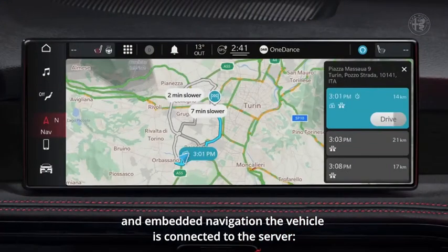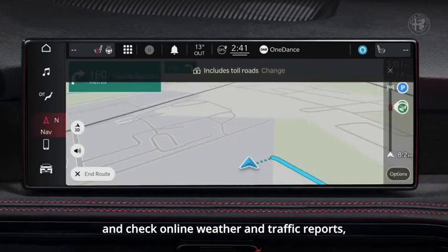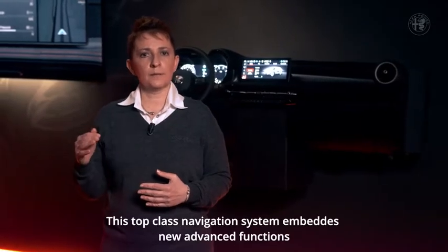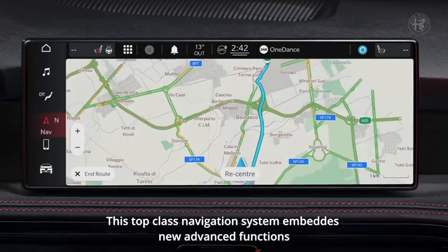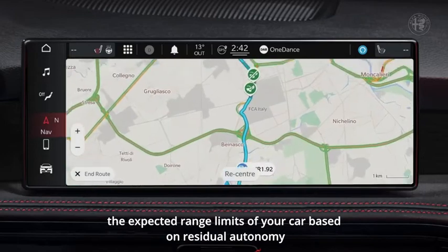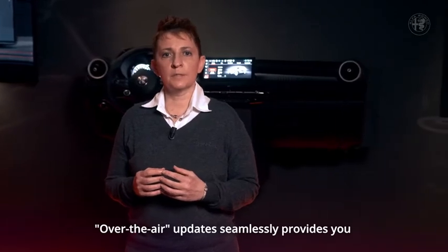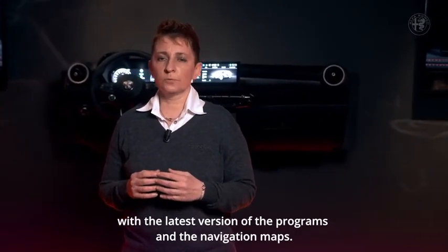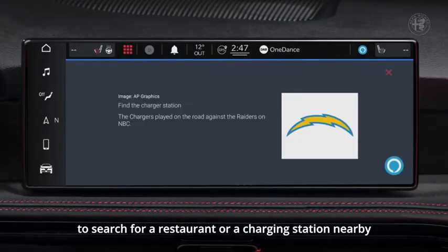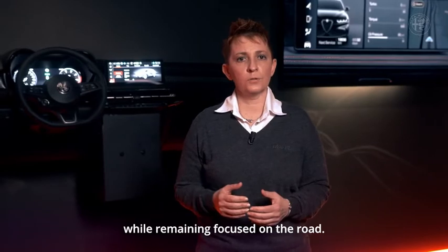In embedded navigation, the vehicle is connected to the server. You can retrieve the destination you sent from remote and check online weather and traffic reports, or search for points of interest. This top-class navigation system embeds new advanced functions such as dynamic range mapping, which shows you on the map the expected range limits of your car based on residual autonomy. Over-the-air updates seamlessly provide you with the latest version of the programs and the navigation maps. The Alexa voice service can be used on board to search for a restaurant or a charging station nearby, and even to add products to your shopping list while remaining focused on the road.